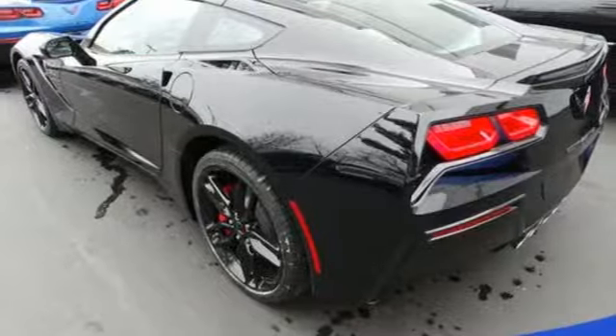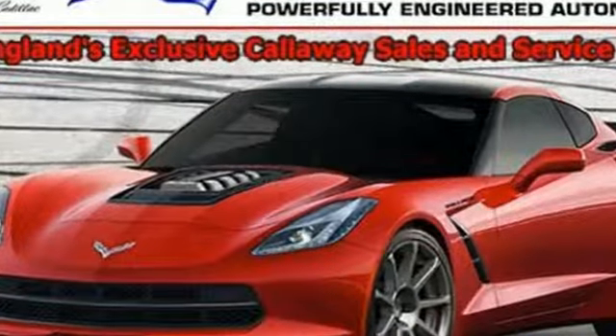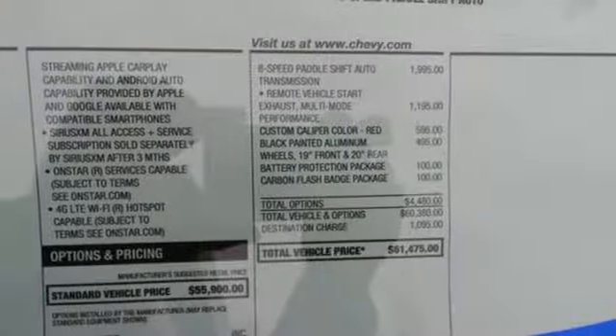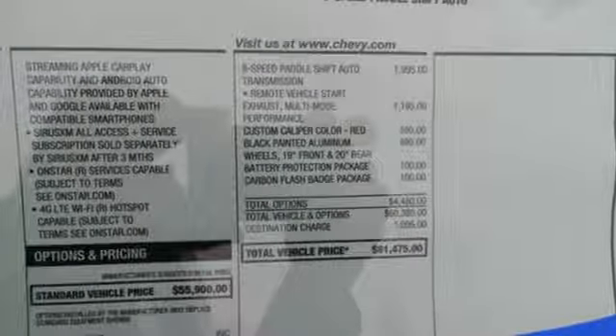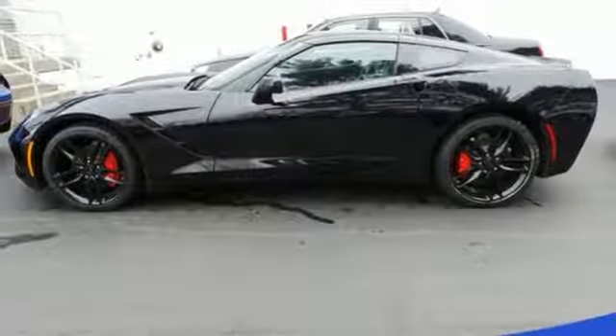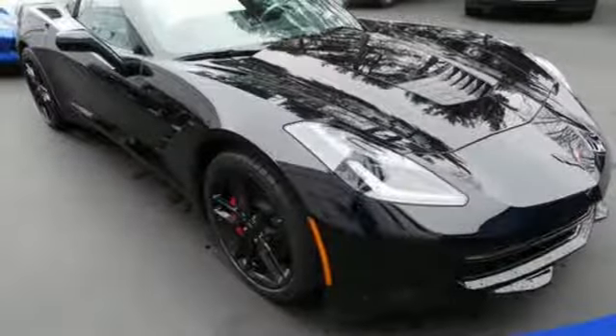Streaming audio, power heated mirrors, dual zone climate control, configurable instrument gauges, Wi-Fi hotspot, power telescoping steering column, V8 engine, Targa sunroof, shocks, and automatic transmission.